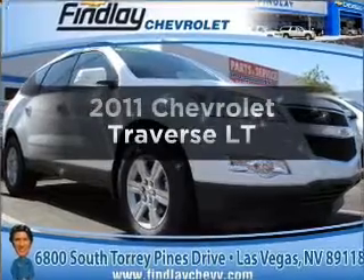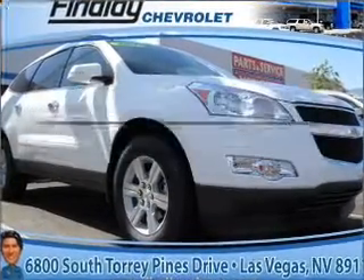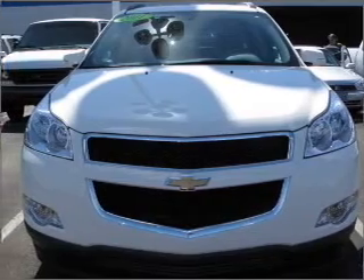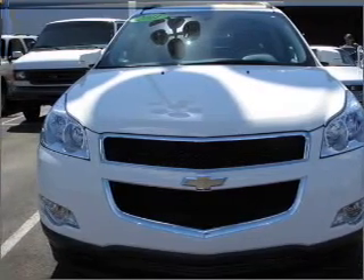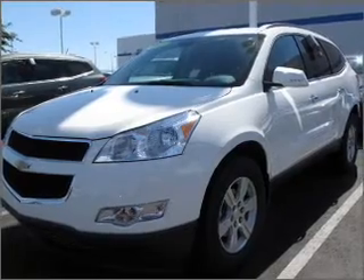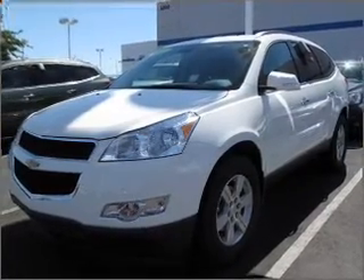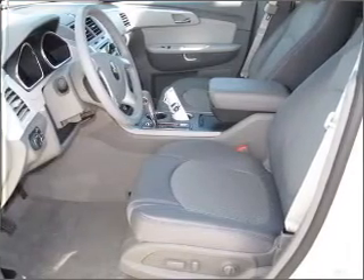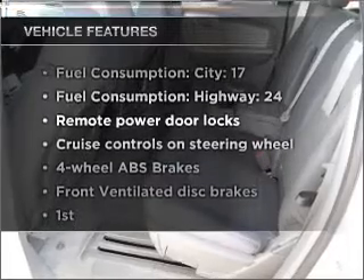Imagine yourself in this 2011 Chevrolet Traverse. Everything you need under one roof with this great vehicle. With a reliable six-cylinder engine connected to a smooth shifting six-speed automatic transmission. Navigation included to help you get to your destination with ease. Premium wheels lend a distinctive appearance. Brake safely with the anti-lock braking system.